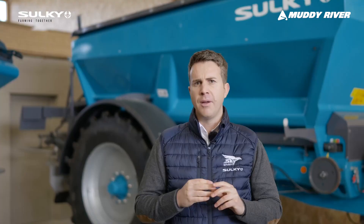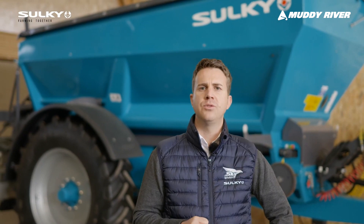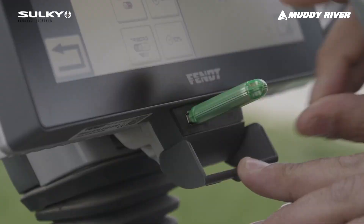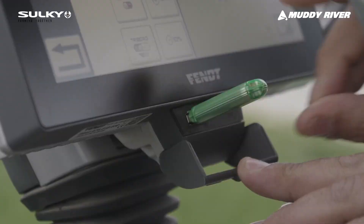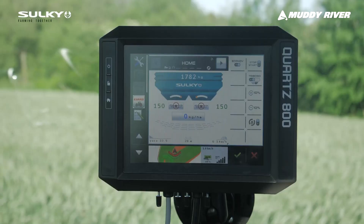On top of that we can also do variable rate applications. Sulky was one of the first manufacturers to offer variable rate applications on spreaders. Today we can independently modulate the rate of application from the left side independently from the right side — variable rate applications left and right independently.